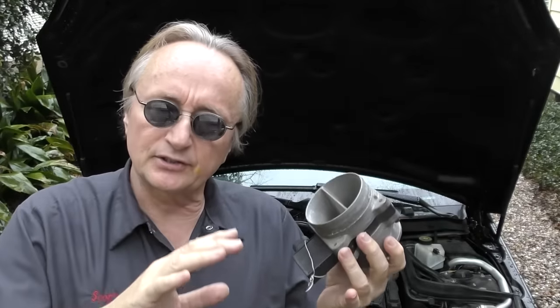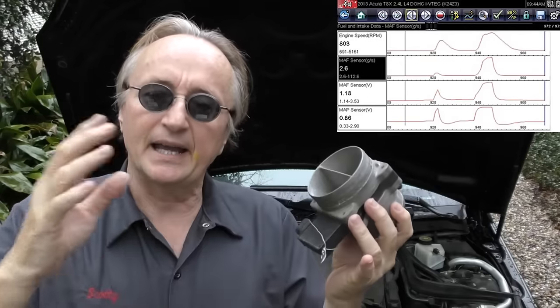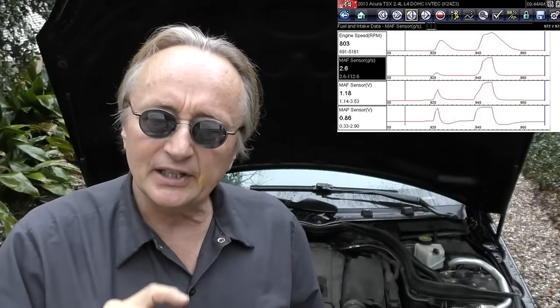Anyone who knows how to use a scan tool can plug it in and read the mass air flow data. You can even get a $30–40 scan tool that will read MAF data. Put it on your car when it's running normally, write down the data when it's warmed up and idling in drive. If you start getting worse gas mileage, plug in your scan tool, check the mass air flow data, and if it's way off, try cleaning it. If that doesn't fix it, you can just replace it — they bolt on and off and are very easy to change on most cars.